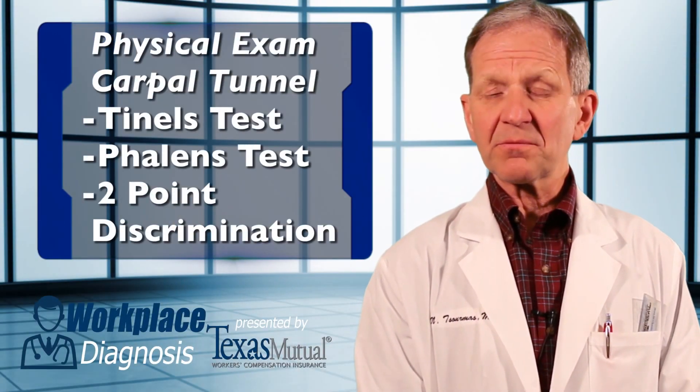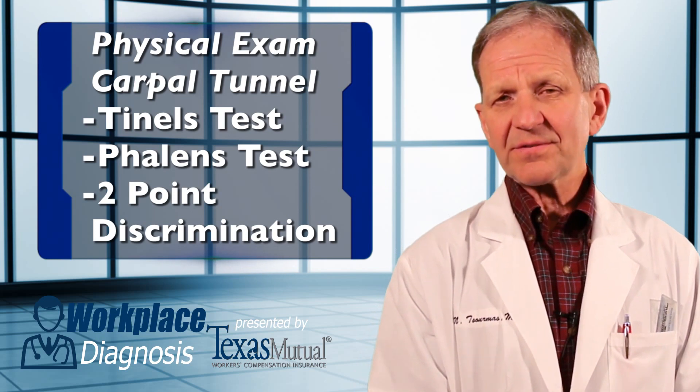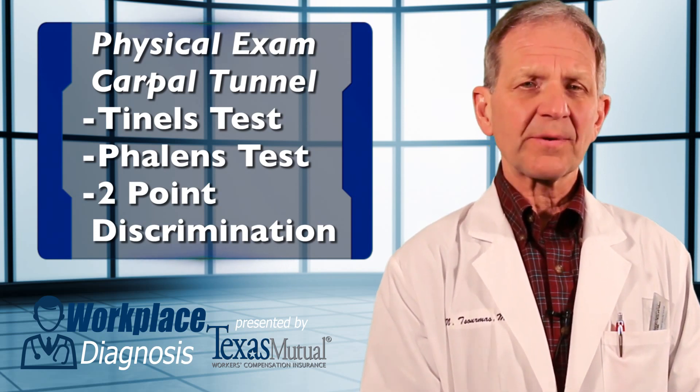The physical exam for carpal tunnel is rather simple. Three things you have to do: Tinel's test, Phalen's test, and two-point discrimination.